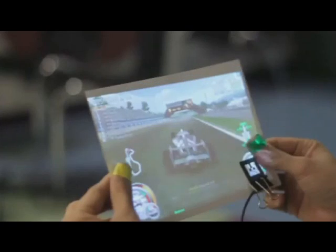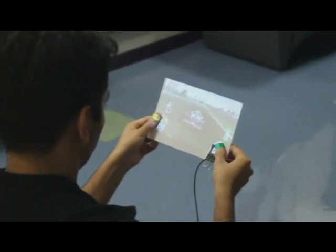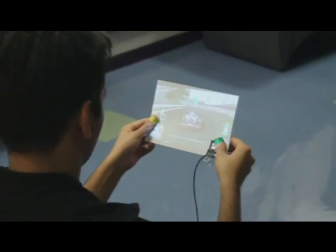You can of course watch a movie on it, and you can of course play games. The camera understands how you're holding the paper and lets you play a car racing game.